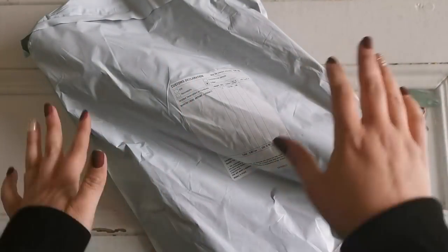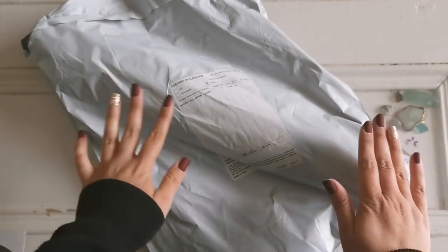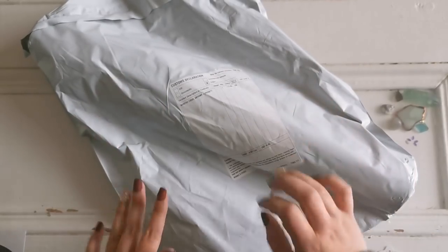Hello everyone and welcome back to my channel. My name is Rachel Ray and today I have an unboxing for you. This comes to us from Winnie's Picks, which is a website dedicated to paint by number.